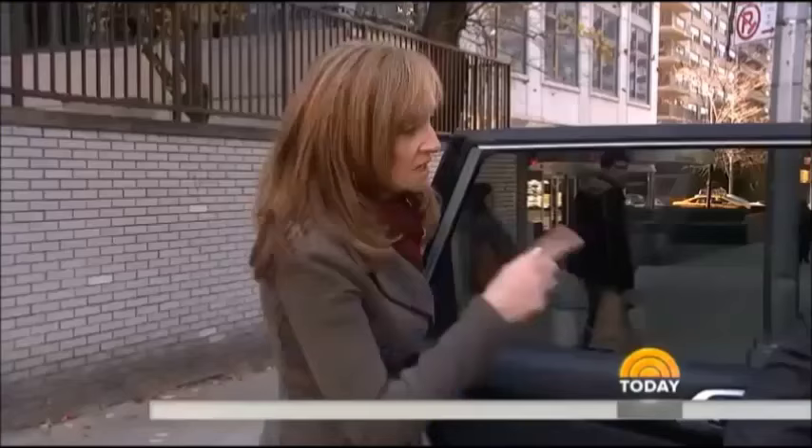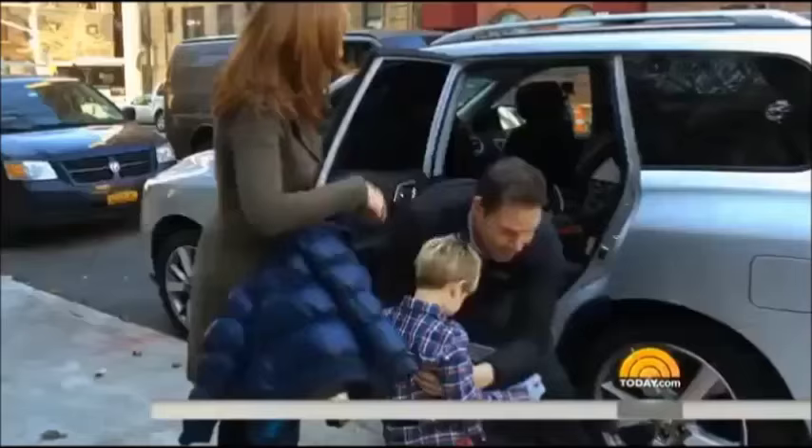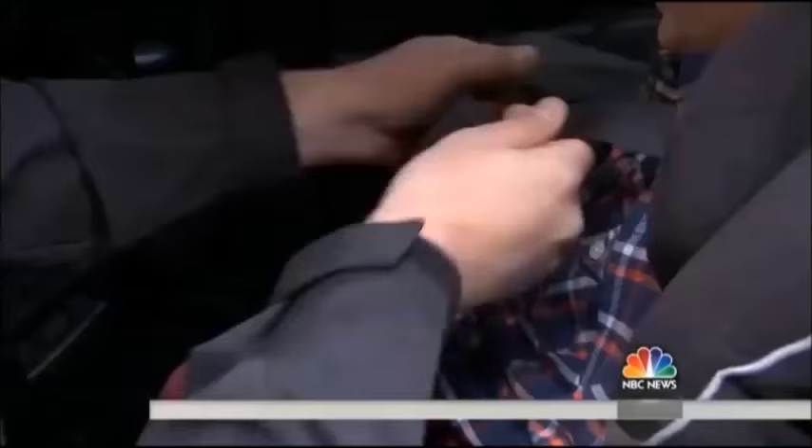This morning, new crash test video that will help us all save a life today. Let's take him out and take the jacket off. So I do it — take Blake out, remove that puffy coat, then put him back in. And look how loose the straps are now. This is unreal. It's actually dangerous.